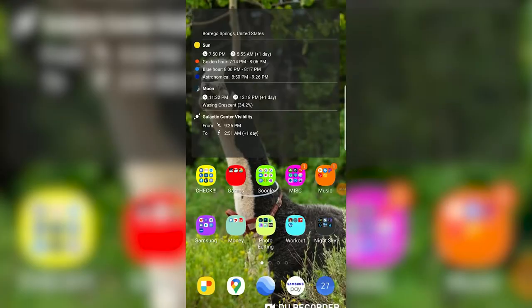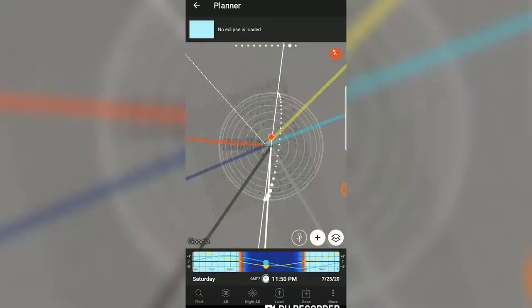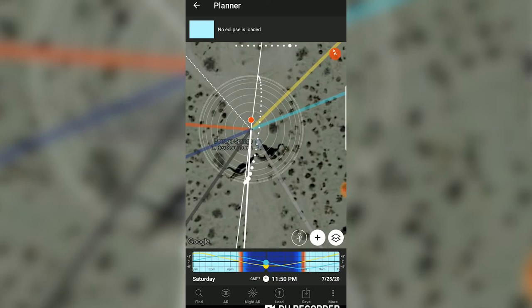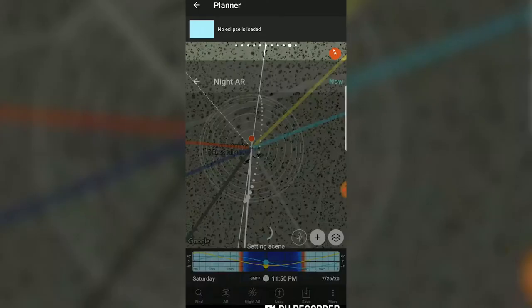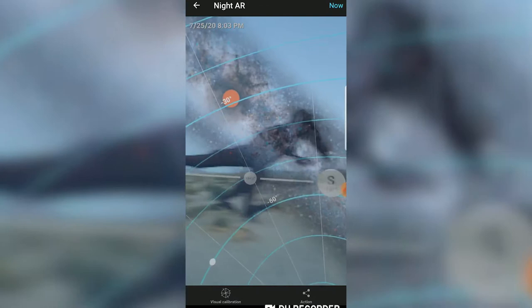So we're going to go through PhotoPills and click the planner. I press this button so it tells me exactly where I am, and those two dinosaurs are the ones right in front of me. I'm going to go to Night AR and click Now. It shows me it's July 25, 2020, at 8:03 p.m. And if I look over there, that's the galactic core of the Milky Way.